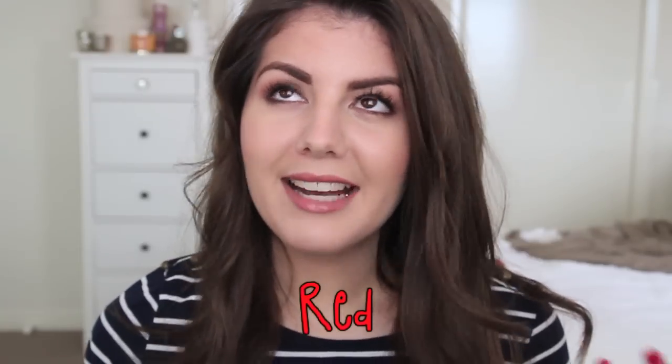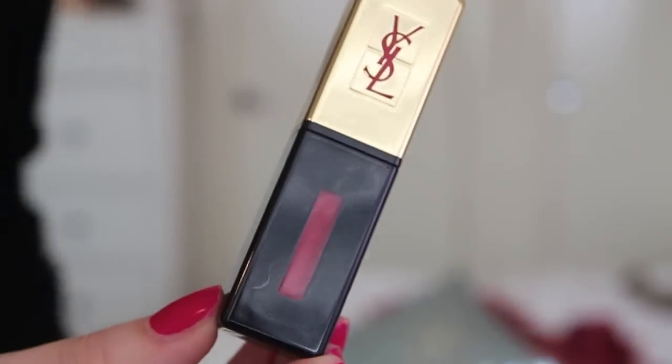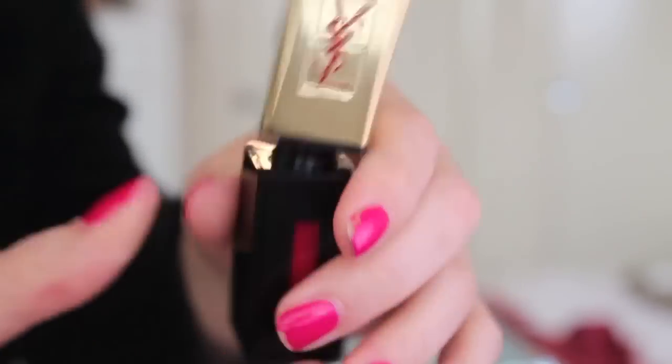Starting off with the first color which is red. My first thought was my red Taylor Swift CD, but since this is about beauty products, the first things I have here are red lips. I picked my YSL Glossy Stain in number 10 - it's a gorgeous red color and it lasts all day, going on glossy.